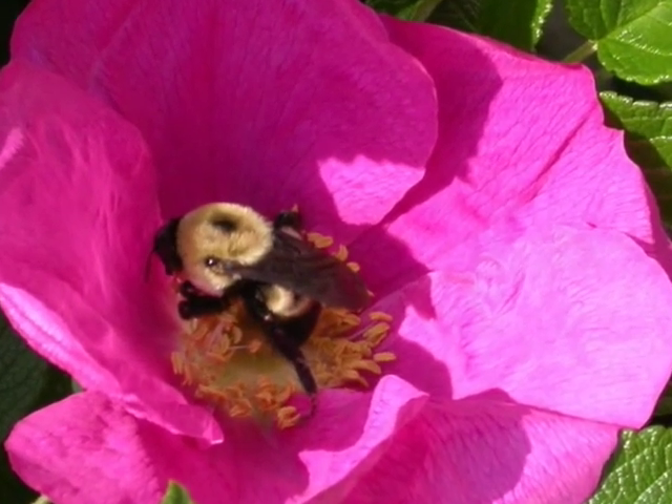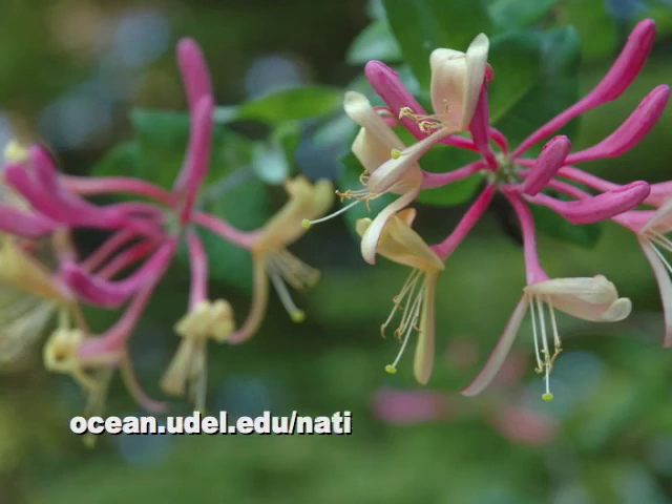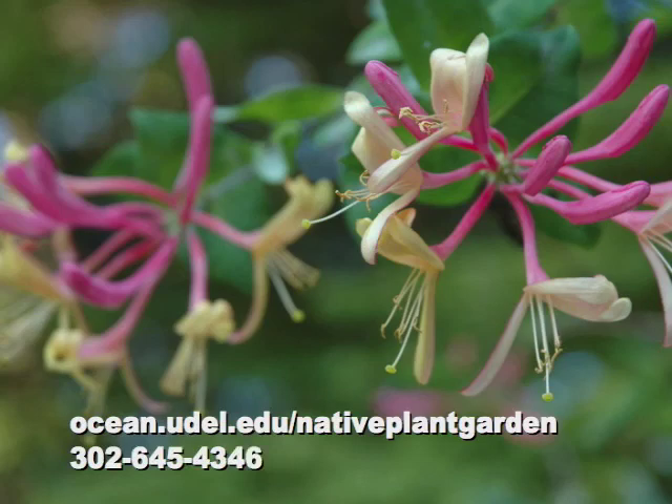For more information about native plants for Delaware's coastal areas, visit ocean.udel.edu/nativeplantgarden or call 302-645-4346.